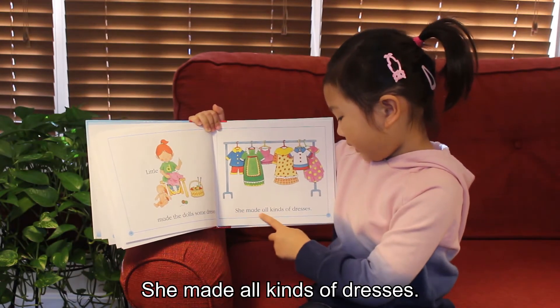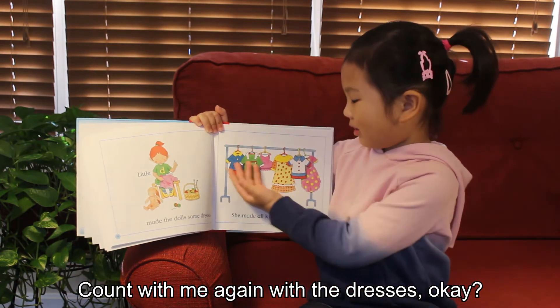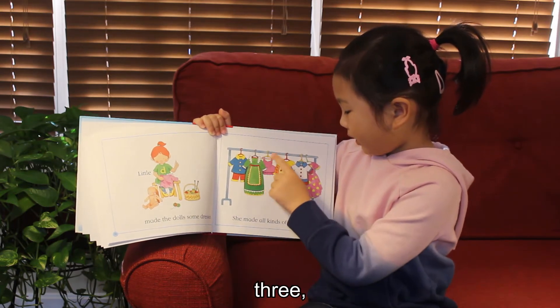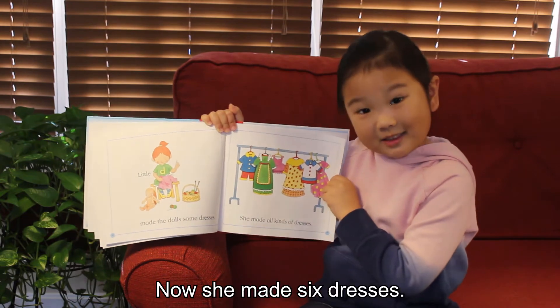Little D made the dolls some dresses. She made all kinds of dresses. Count with me again with the dresses. One, two, three, four, five, six. Now she made six dresses.